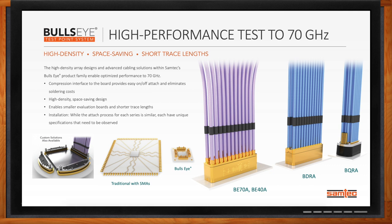Some of the other key features of Bullseye include a compression interface, which makes attaching and removing Bullseye from a PCB very easy and also eliminates soldering costs. Bullseye is high-density and space-saving — designs using traditional SMAs can require dozens or hundreds of SMAs on a PCB, which gets heavy, expensive, and difficult to route. However, with Bullseye, you can get roughly a four-to-one space savings on the PCB. We can also customize what Bullseye looks like for specific applications, and we offer technical support to make sure Bullseye is the right solution.